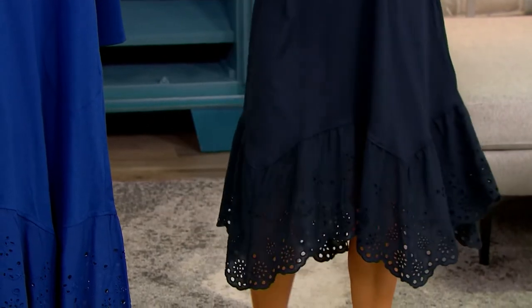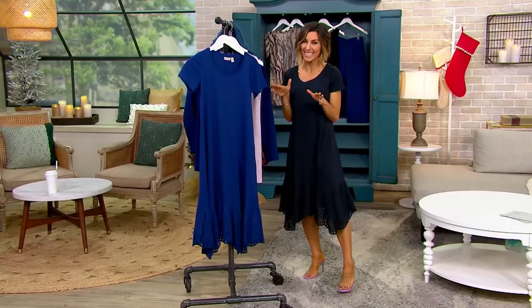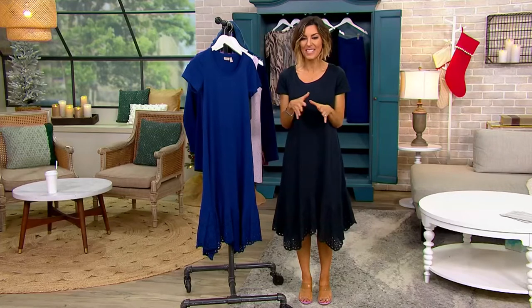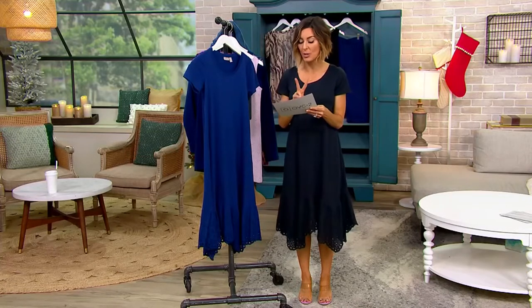We have just a few remaining. No one else has ever shopped for this dress yet until now, so it's the only order of the year. The lower price is $61, and the easy pay is $12.26.